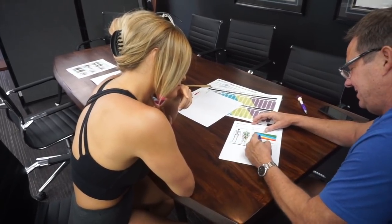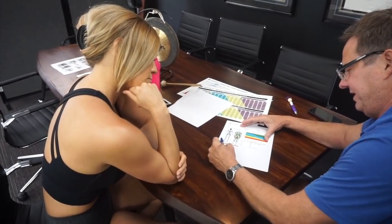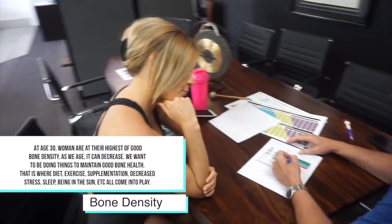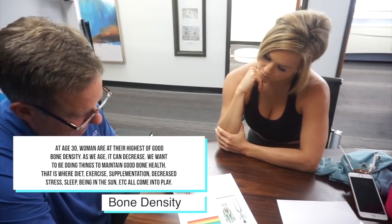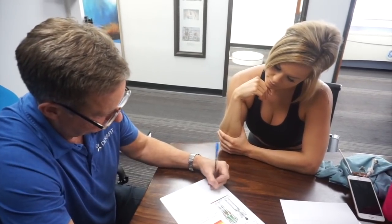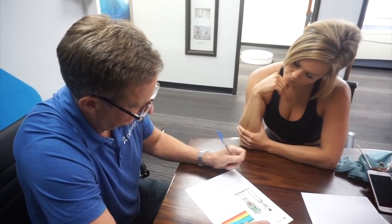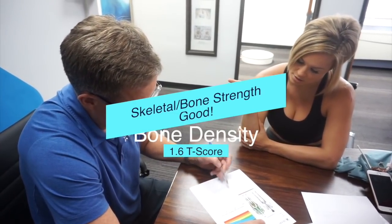Now we look at bone density. You get a T-score — you're actually just a little bit out of the control group, which is women ages 20 to 30. That's when bone density is at its highest, then you start sliding. An average 30-year-old woman would be at zero. Negative 1 to negative 2.5 is osteopenia, and beyond negative 2.5 is osteoporosis. I am the opposite of that — I'm actually up above the norm.